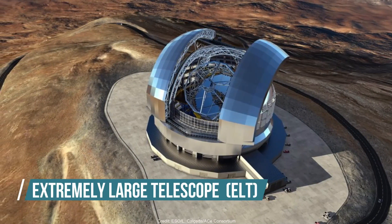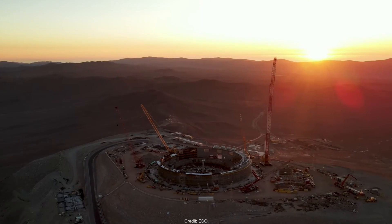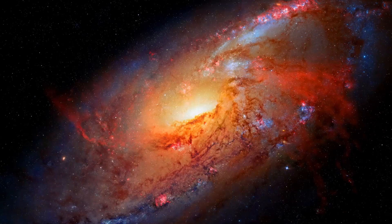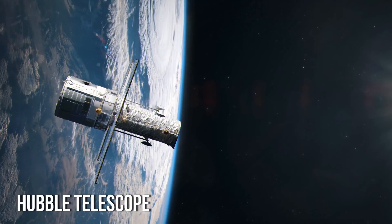The Extremely Large Telescope, or ELT for short, will be the world's largest optical and infrared telescope under construction in the Atacama Desert, Chile. It can collect about 10 times more light than the largest telescopes and deliver 16 times sharper images than the Hubble Telescope.